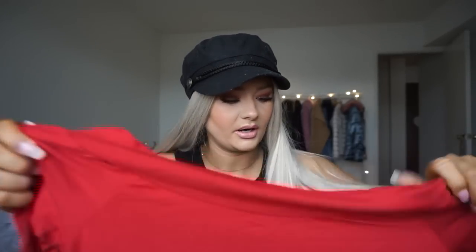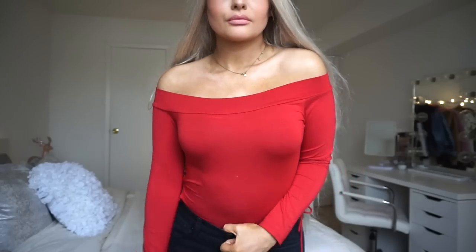Next I got one of those off-the-shoulder tops — it's just a red across-the-shoulder style with little ties on the side, which I really like. It's also a bodysuit, kind of a basic. I'm probably going to pair it with an aviator or motorcycle-looking jacket and maybe a hat. I got it in a size medium.